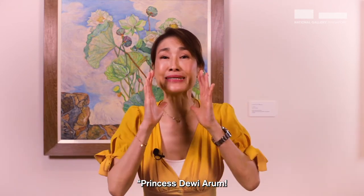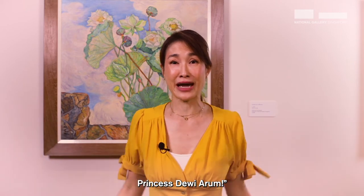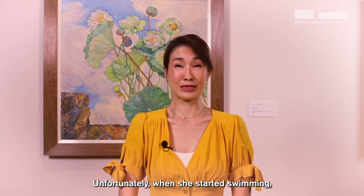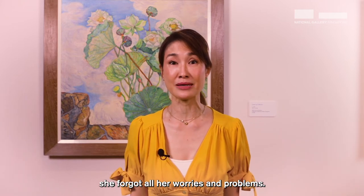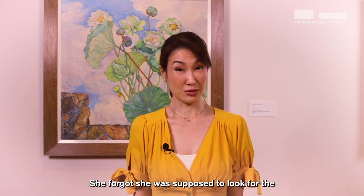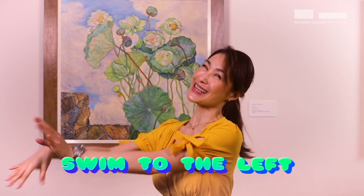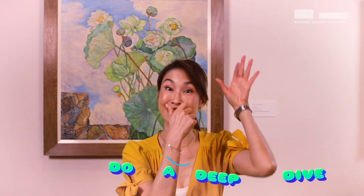'Princess Devi Arum! Princess Devi Arum! You're supposed to look for the flower, Princess Devi Arum!' Unfortunately, when she started swimming, she forgot all her worries and problems, and forgot that she was supposed to look for the flower that would be the cure to save her people. Swim to the right, swim to the left, swim to the front, then do a deep dive.